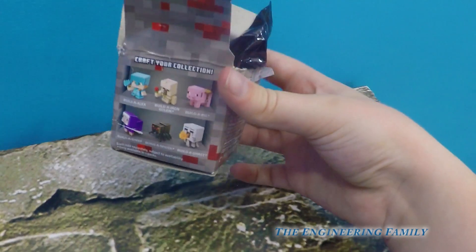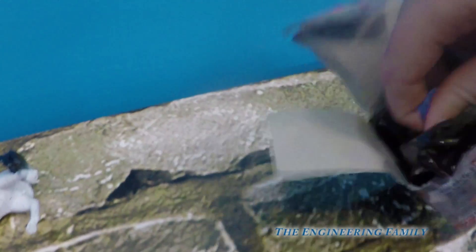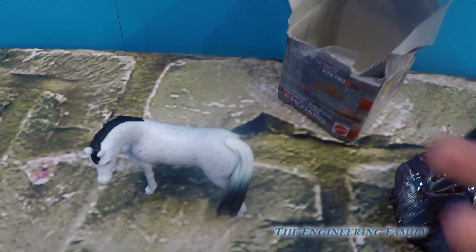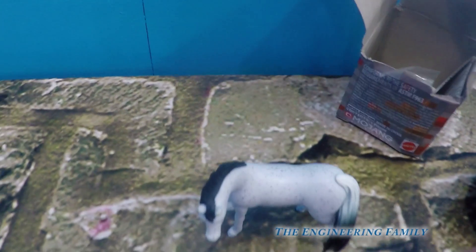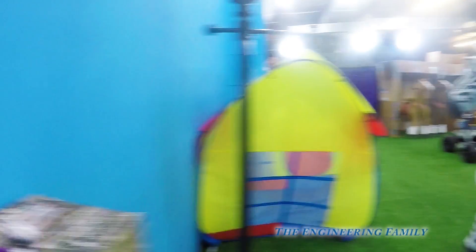I forgot to guess — I'm guessing the sheep. Actually, I'll guess the pig because the pig is so cute. Well, I found something — I'm assuming it's the sheep because it has a head and it's purple. Let me check the back. I finished building the sheep — he's so cute! Now I think it's time to get back on the pony horse.